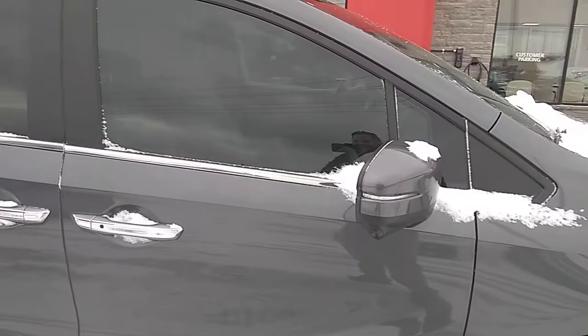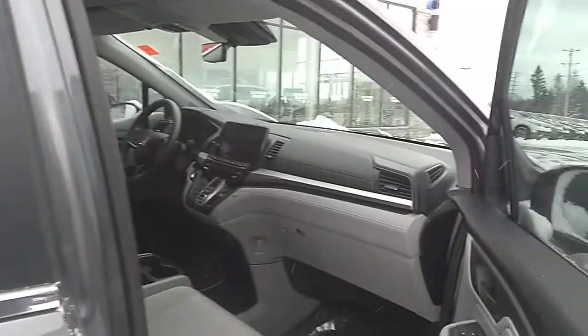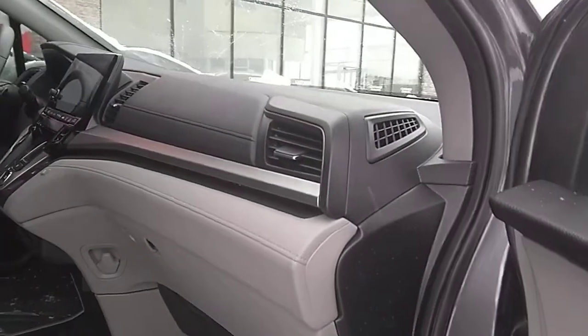This vehicle has been tinted, so it's nice and private. Looking at the inside here — this is a 2019 so it's in great condition. Seats look almost brand new.